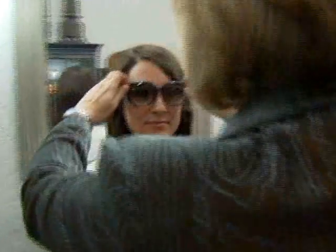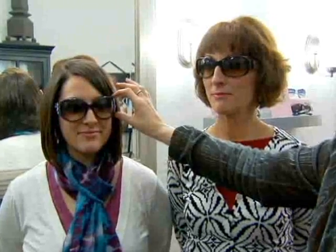If you have a very round face, you want to avoid totally round. You want to wear something that has slightly more exaggerated corners. Thank you, I love them.